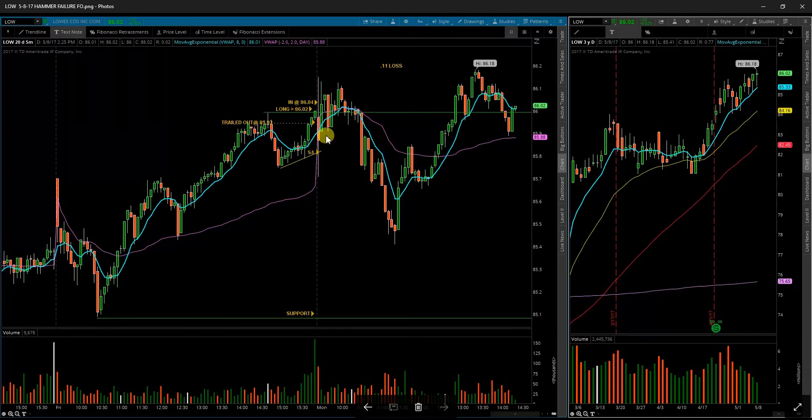Next up, Lowe's LOW is another loss. It opened up below my level, pushed above, so I jumped in, and it trailed me out just below my breakout level. As with a breakout trade, you want to have your stop loss just below your breakout level — that way you keep your risk under control, and if it's a failed breakout, you get out before it's too late. As you can see, it rolled over pretty far, and that could have really hurt me. That was two losses on the day.